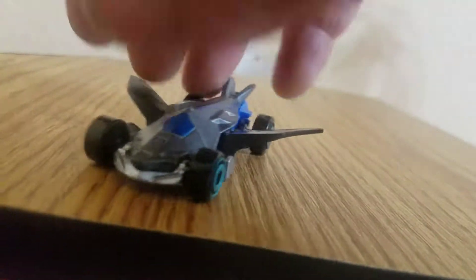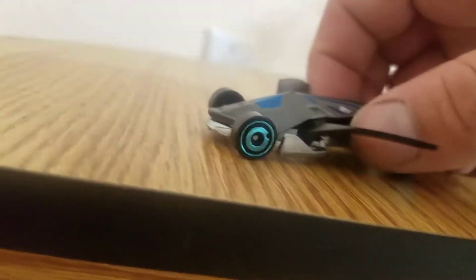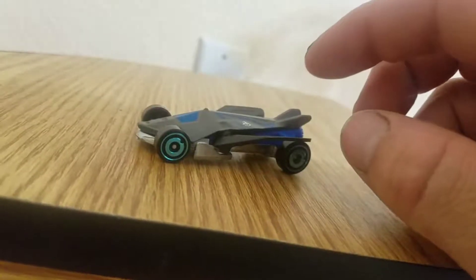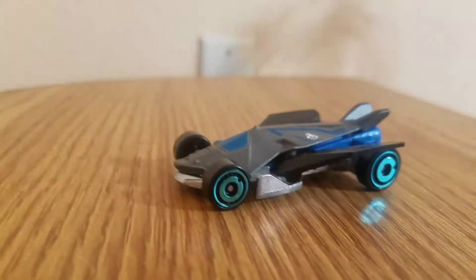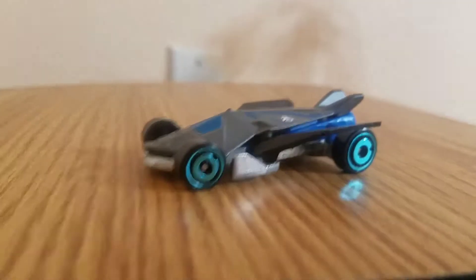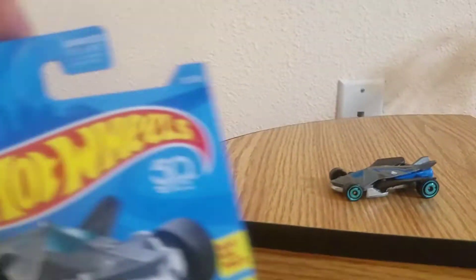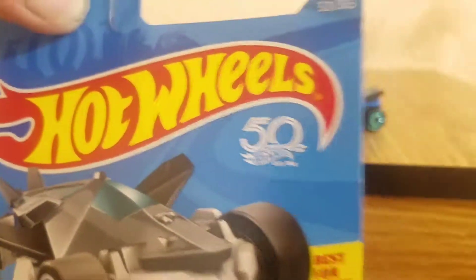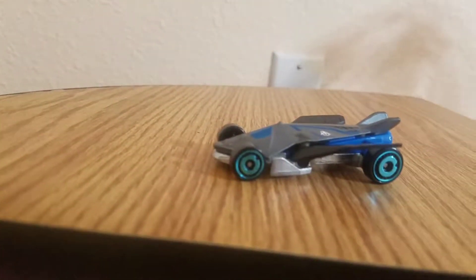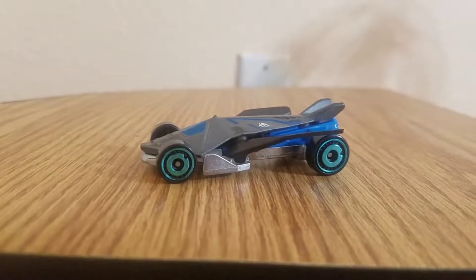It drives like an eagle — swims like a boat, drives like a car, and flies like an eagle. Pretty nice, guys. Stay tuned, please like, subscribe, and comment down below. See you next time! By the way, guys, happy 50th anniversary — last year was the 50th anniversary for Hot Wheels, hooray! So how many more years will they go? Forever.